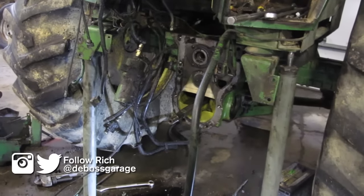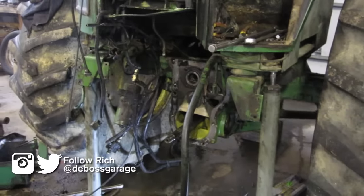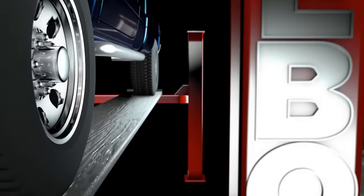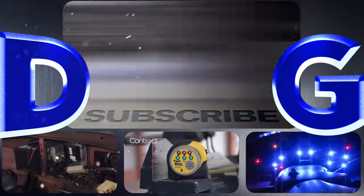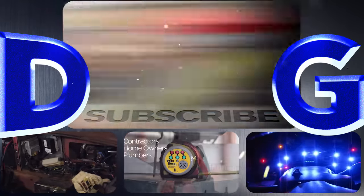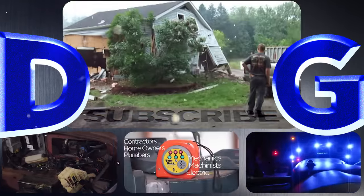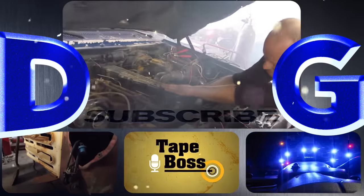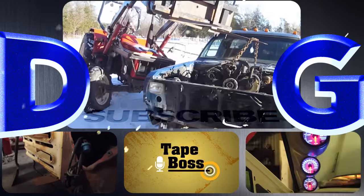You're still watching — great. Don't forget to like and subscribe. If it's got a throttle, we work on it. Help support the channel by picking up a TakeBoss off takeboss.com. And remember: if you're not filthy, you're not Rich.